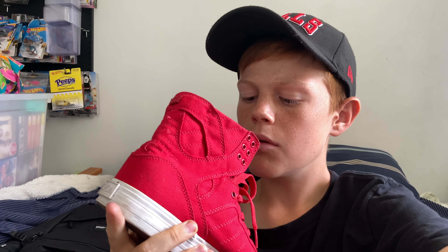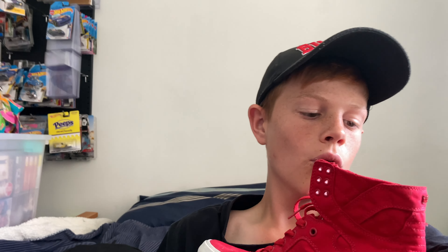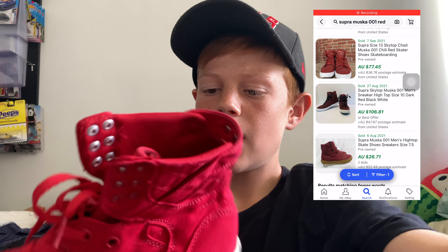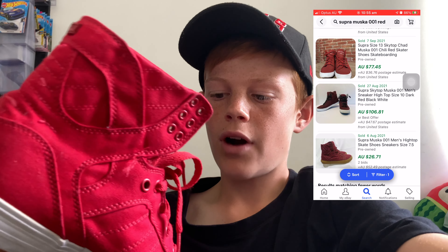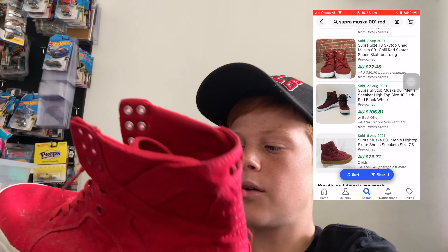We also have a pair of shoes that my mum actually picked up — these are called Supra Muska 001s. I've never actually heard of the brand before, but they're actually worth quite a bit of money. I should make a really good profit off this; I'll put the comps up as always. There is a little bit of fraying on the design itself, but it should clean up very well. The sole is in really good condition and it's a great size shoe.